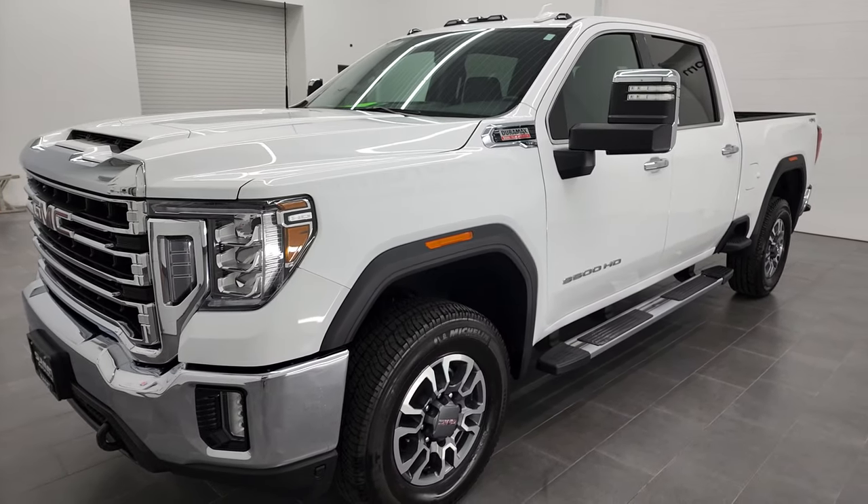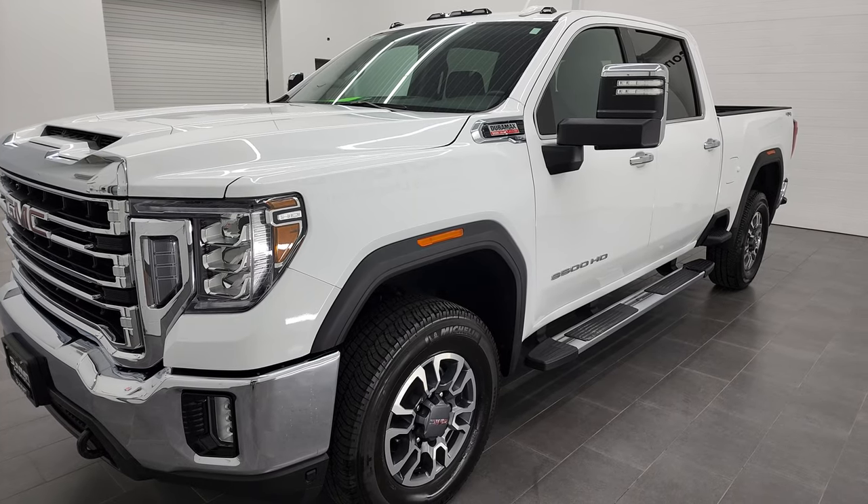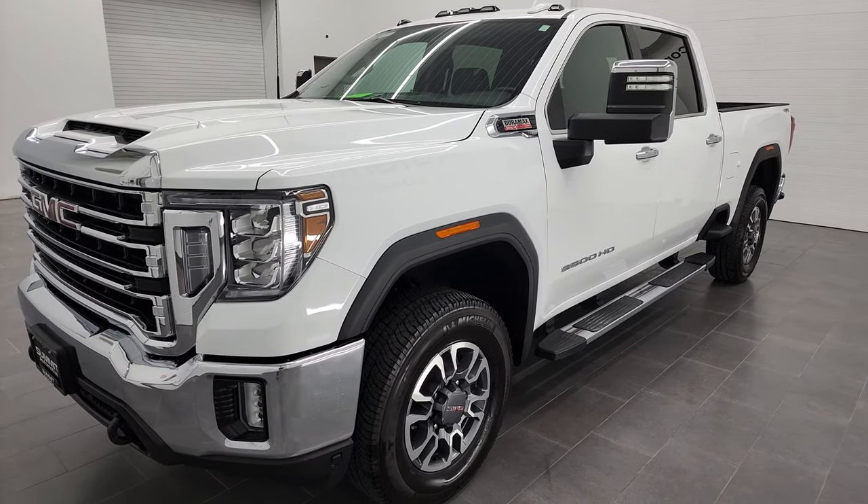It puts out 445 horsepower, combined with the Allison heavy-duty 10-speed automatic transmission.